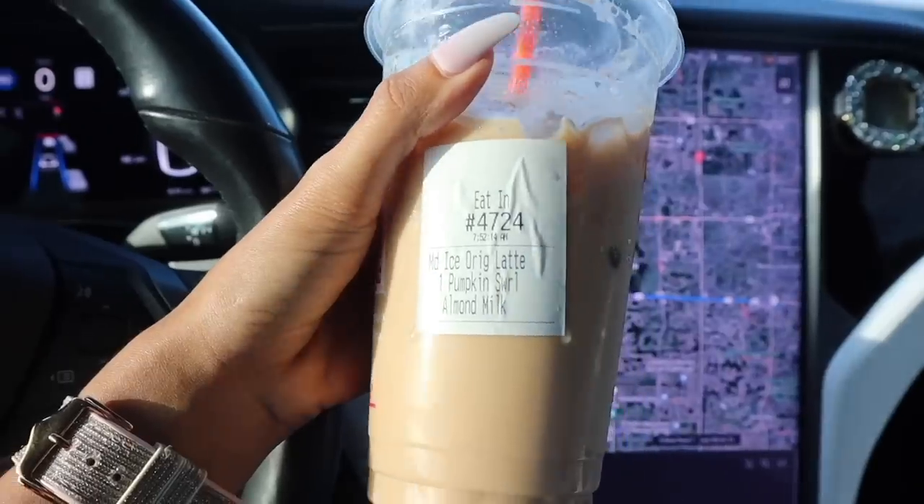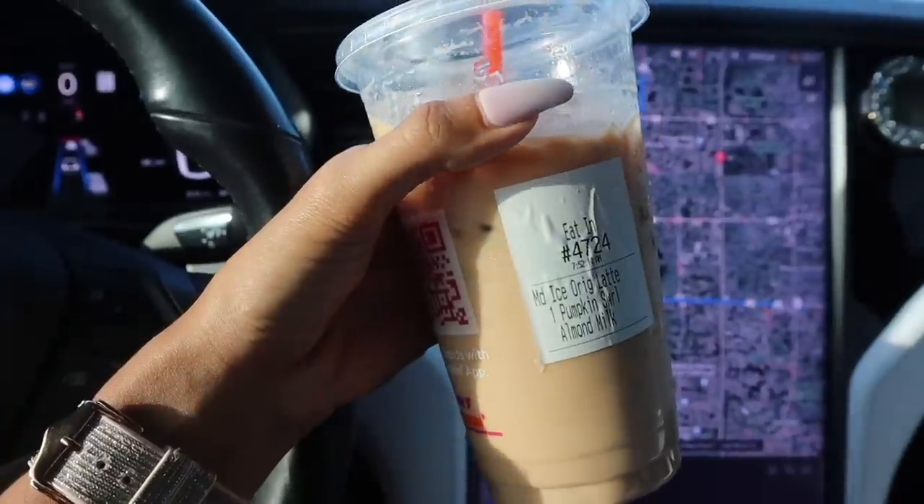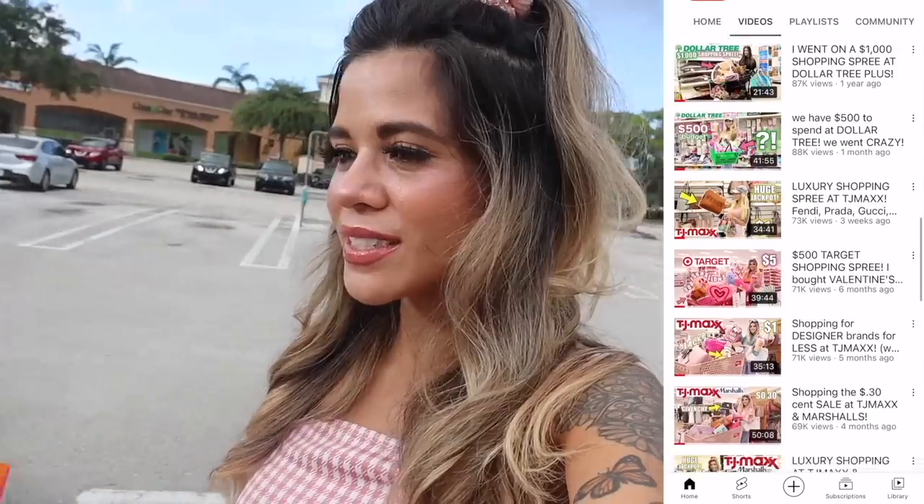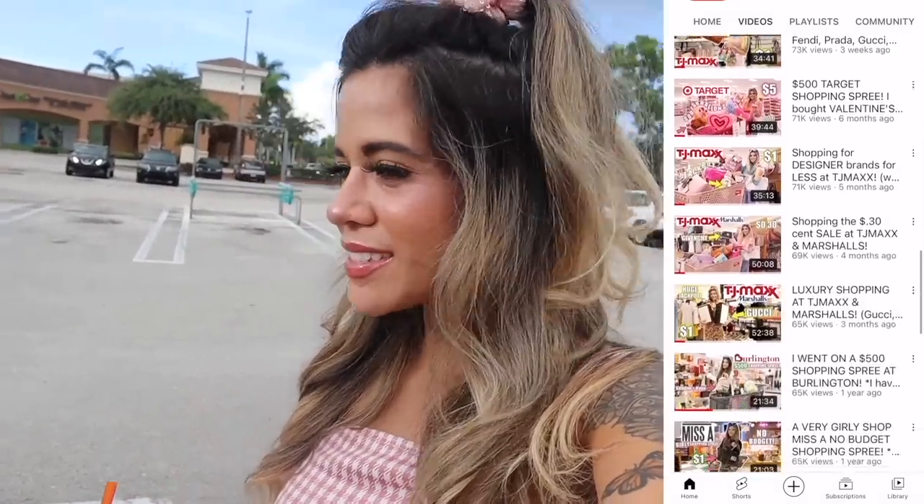I got a pumpkin latte with almond milk — it tastes so yummy, but they didn't put the whipped cream. I was looking forward to it. Every time you say almond milk, they always forget the whipped cream. Make sure you guys grab yourself a drink and a snack because my videos are super long. I make shopping videos here in sunny South Florida where they have one-of-a-kind discounted stores for luxury and designers. It's starting to rain, so let's run into the dollar store and get this shopping spree started.